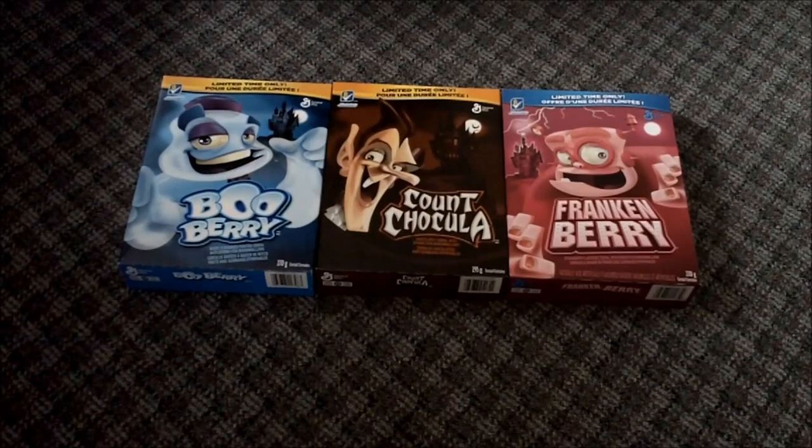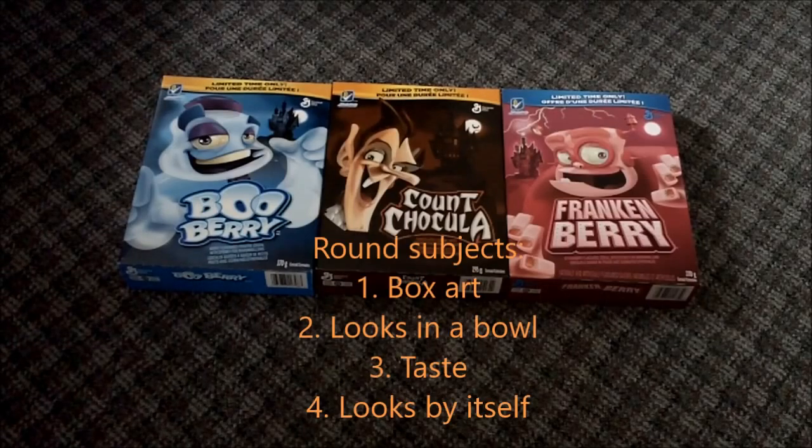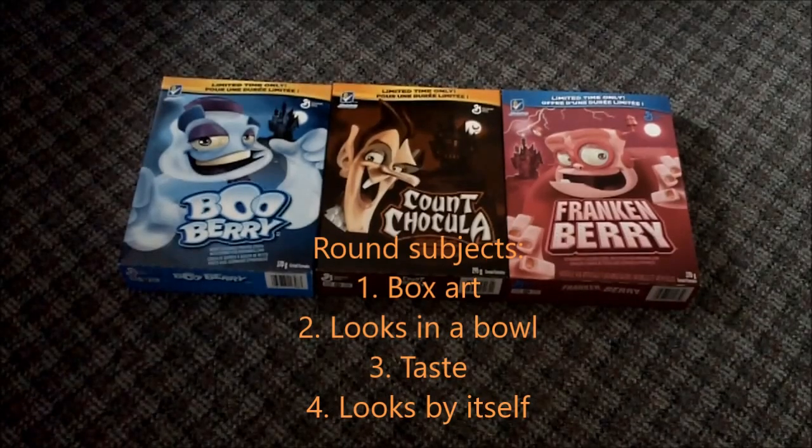Alright guys, I almost forgot to tell you — this is a competition. If you win a round, you get a point. Uno point!